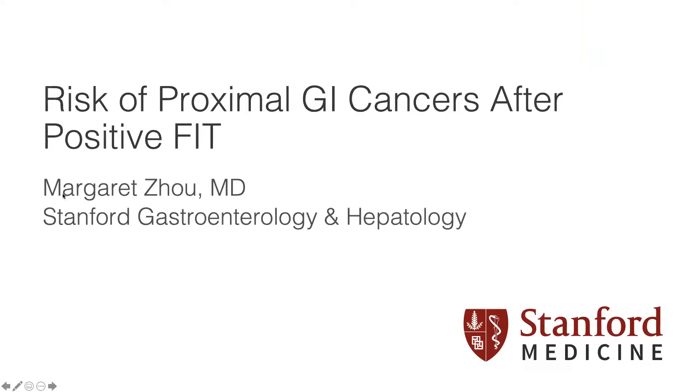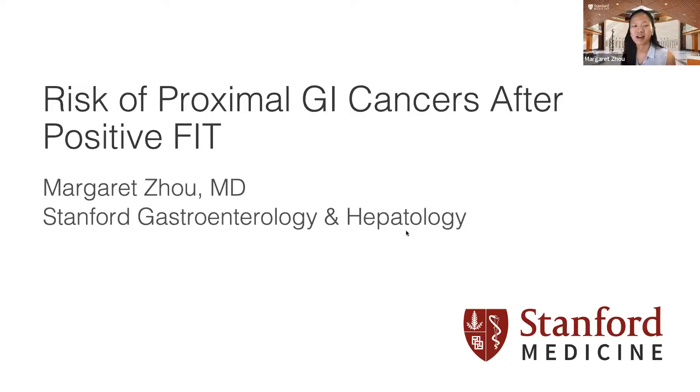Thanks so much for the intro. Today I'm going to give an overview of one of the studies I've been working on this past year, looking at proximal GI cancer risk after FIT testing.